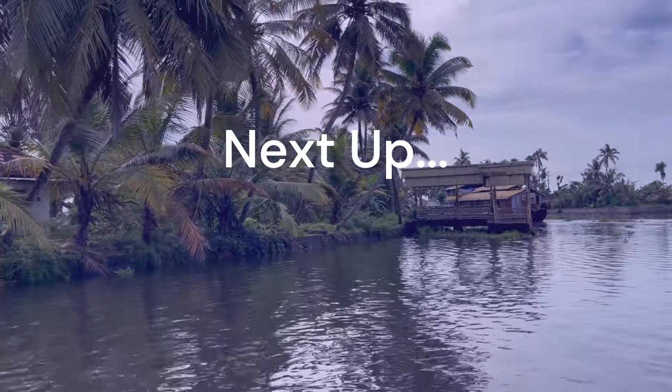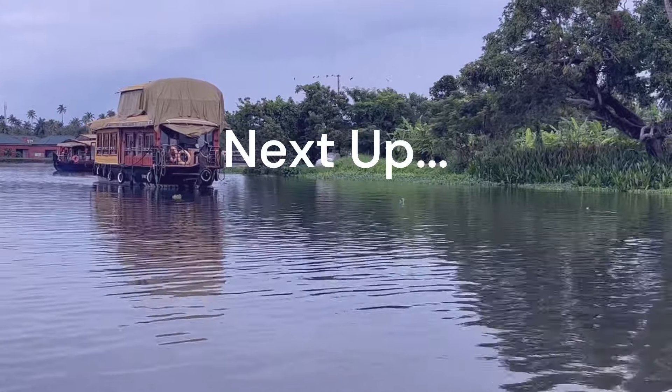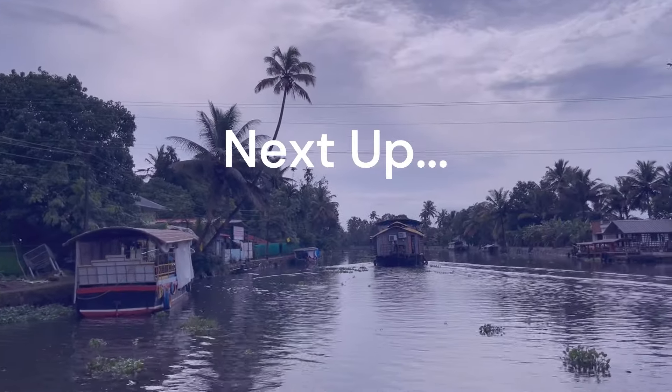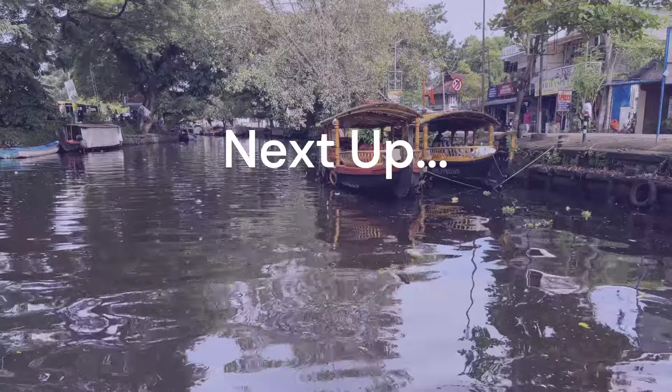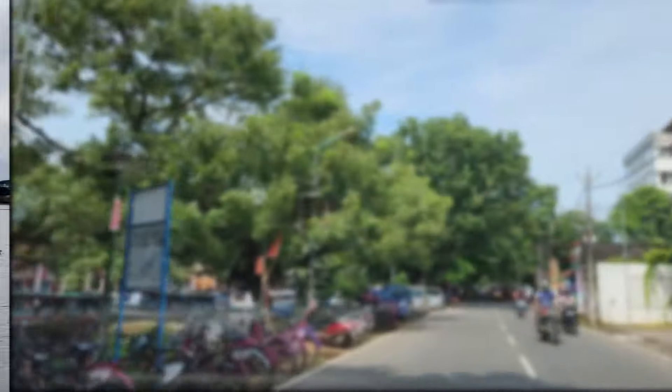Next up are the tranquil waterways, lush greenery, and traditional houseboats together creating a magical scene that feels like stepping into a timeless paradise. Stay tuned for the next one. Till then, goodbye and happy exploring!